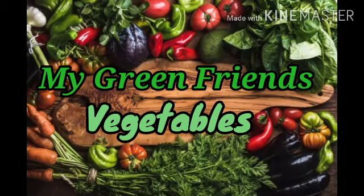My Green Friends. Hi Babies, today I am going to introduce you to a vegetable. See this and learn something new.